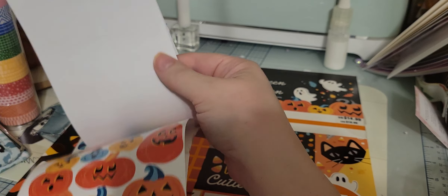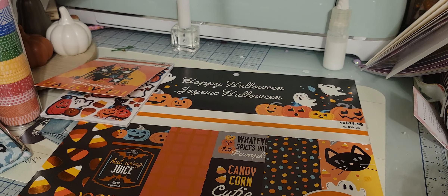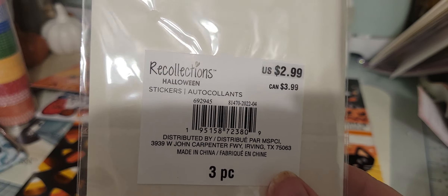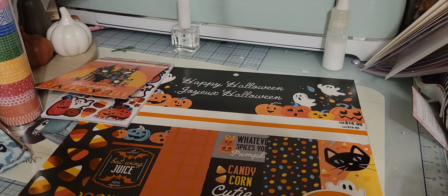Hey guys, welcome back to my channel! It's Tia at B5 Designs. I picked up some things at Michaels earlier this week. I was worried they would sell out of their Halloween stuff — Michaels here in my town doesn't seem to have a whole lot of variety. I wasn't sure if other towns have more selection, so I ran while things were on sale.